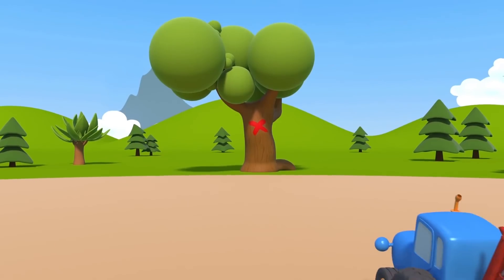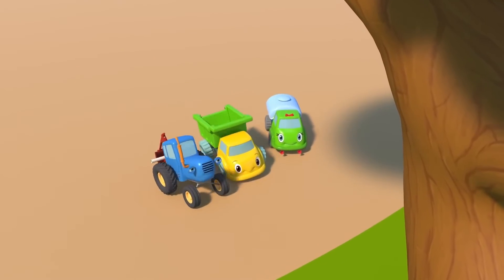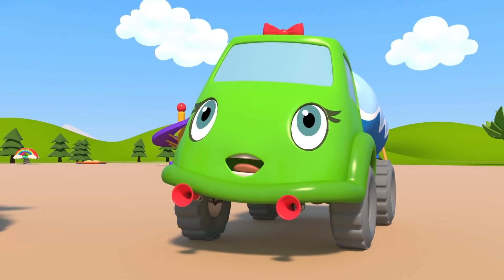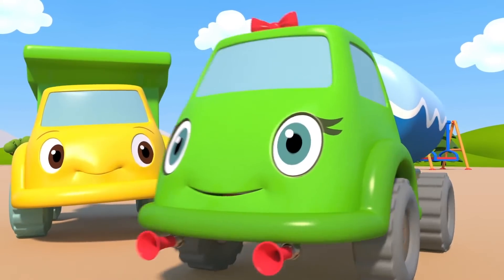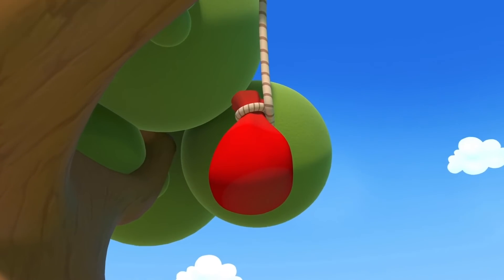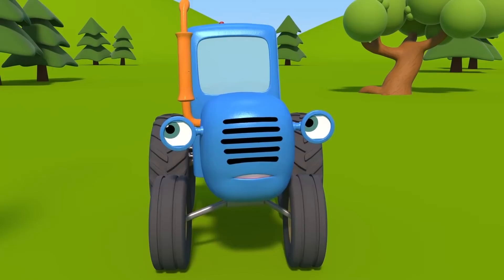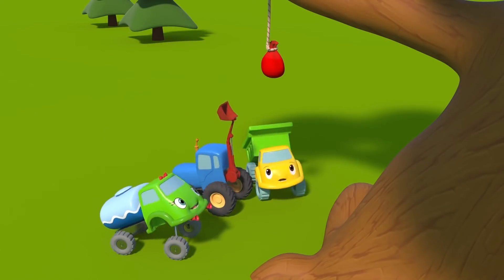There's the tree that the map showed us! We have arrived! Just look — there's a cross on the tree! But there aren't any treasures here! Maybe we have to look more carefully! Tractor! Truck! Come take a look! I think I found something — over there, on the tree! There's a little bag hanging! Where? Let me get it down! Come on, I want to too!